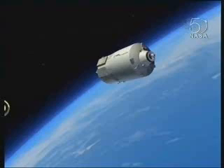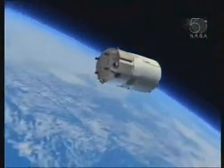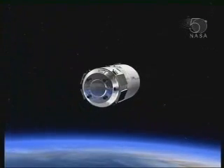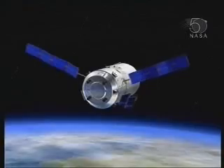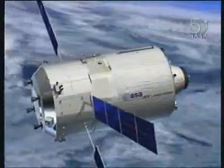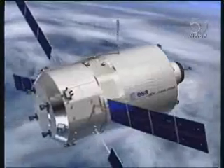It's launched on an Ariane 5 and separated from its upper stage, and then it starts its long coasting period towards the station. About the first thing that we have to do, of course, is to deploy the solar arrays. It needs four kilowatts of power to keep it going throughout its entire mission. And they're deployed and the antennas are deployed so that we can start the navigation process.